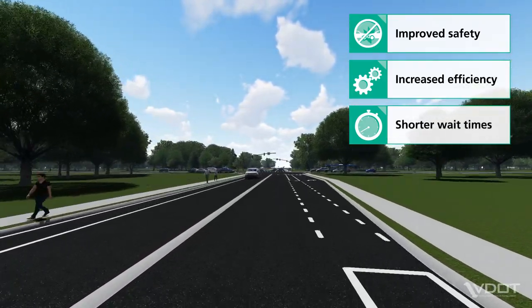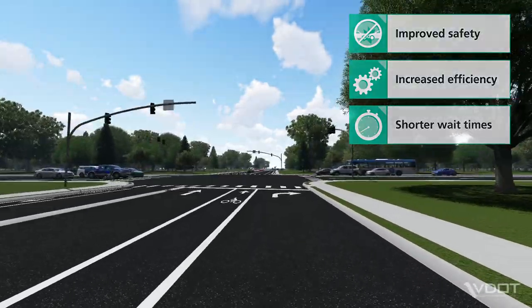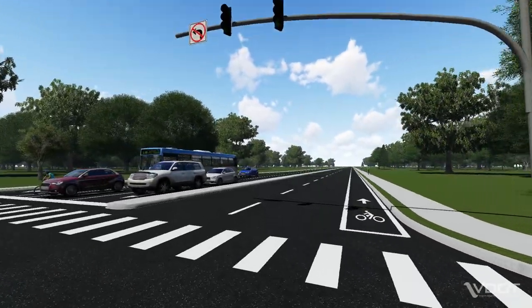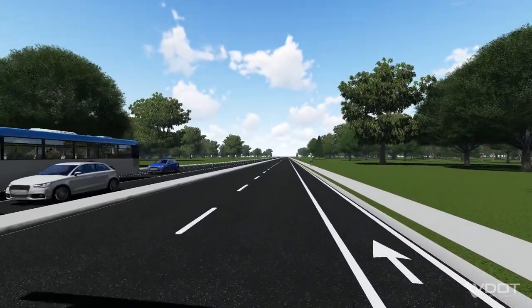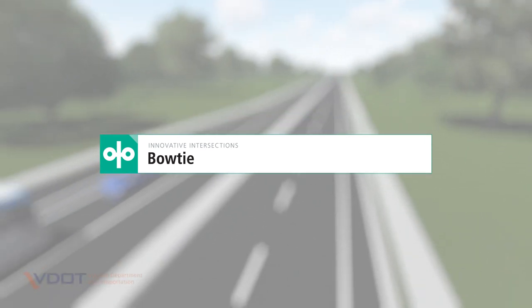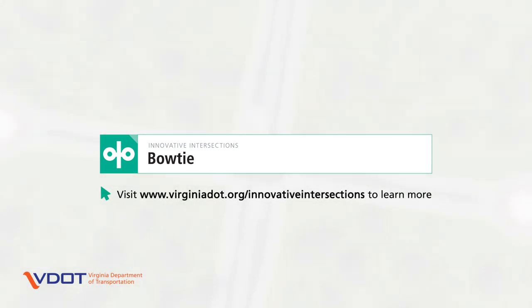This means motorists spend less time stopping at the main intersection. To improve safety and efficiency on Virginia roads, VDOT works with local jurisdictions to find the right intersection type for a location and tailors the design to its specific needs. To learn more about bowties and other innovative intersection designs, visit VDOT's website at www.virginiadot.org/innovative-intersections.